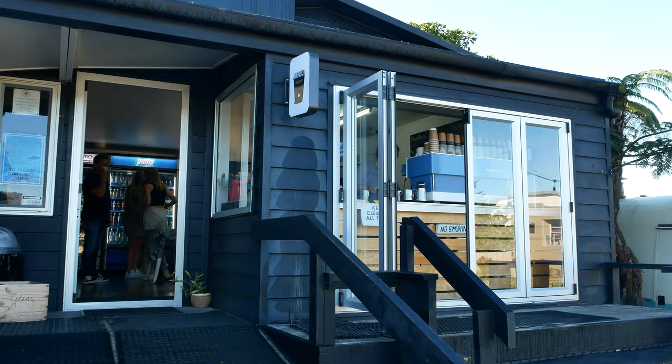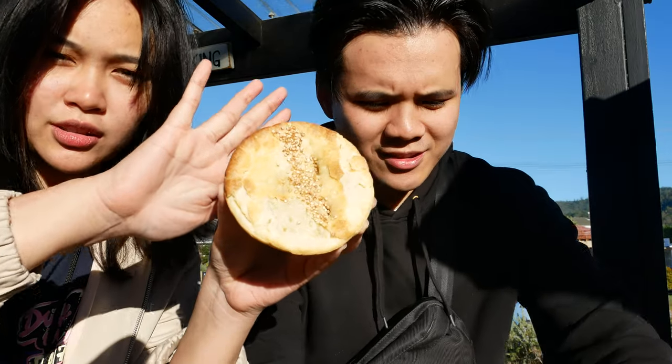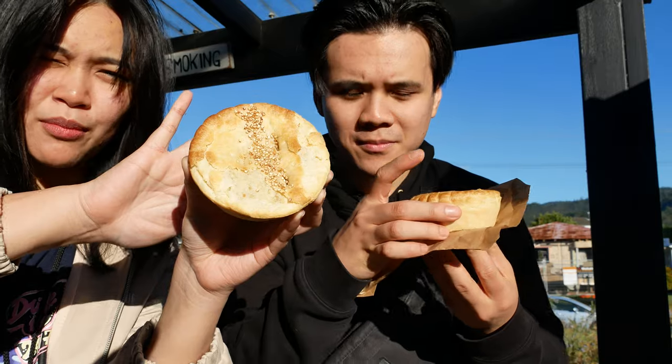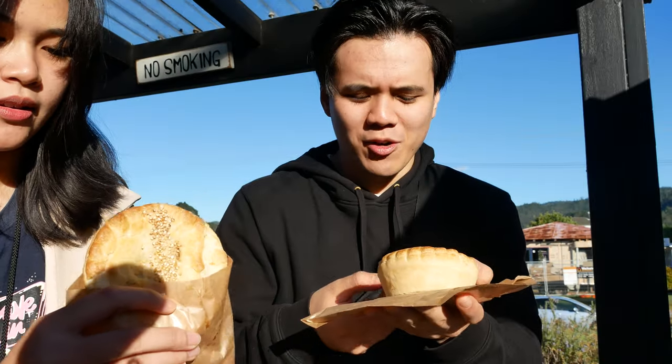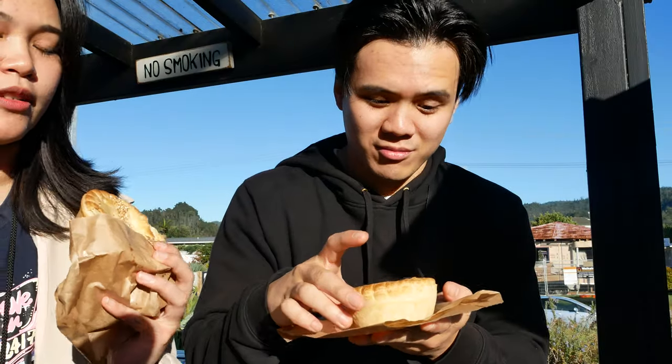Just down the road from the main Tai Rua information center, there's this place called Two Tides Bakery. We're very hungry — it's very early in the morning. Just got some pies. Obviously I had to get a coffee. I got a beautiful chicken and mushroom pie. Obviously, they know me, so they got a bacon and egg. My favorite — and obviously it's breakfast. Because we're best friends.